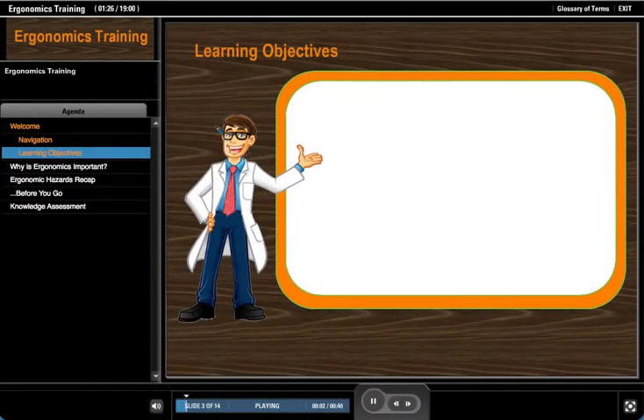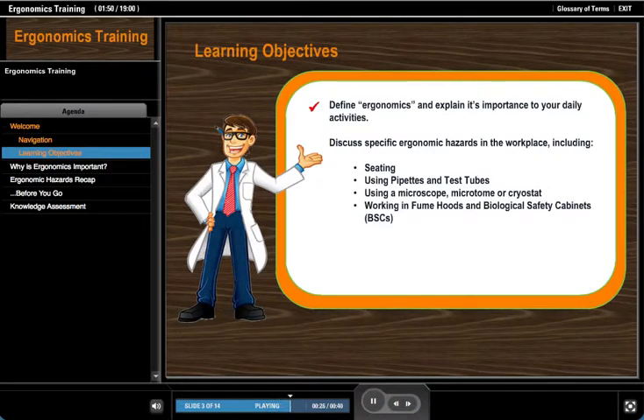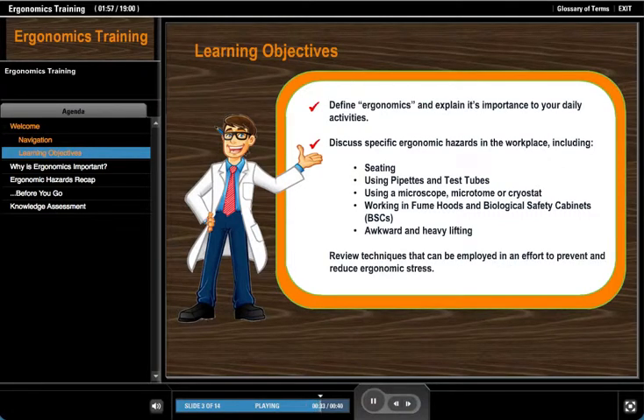Let's take a look at our learning objectives. Upon completion of this course you'll be able to define ergonomics and explain its importance to your daily activities, discuss specific ergonomic hazards in the workplace including seating, using pipettes and test tubes, using a microscope, microtome or cryostat, working in fume hoods and biological safety cabinets (BSCs), and awkward and heavy lifting. Review techniques that can be employed in an effort to prevent and reduce ergonomic stress.